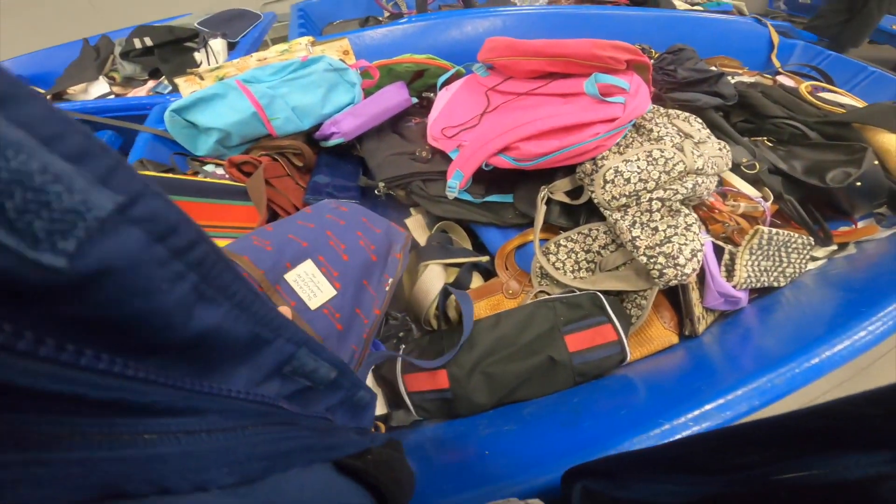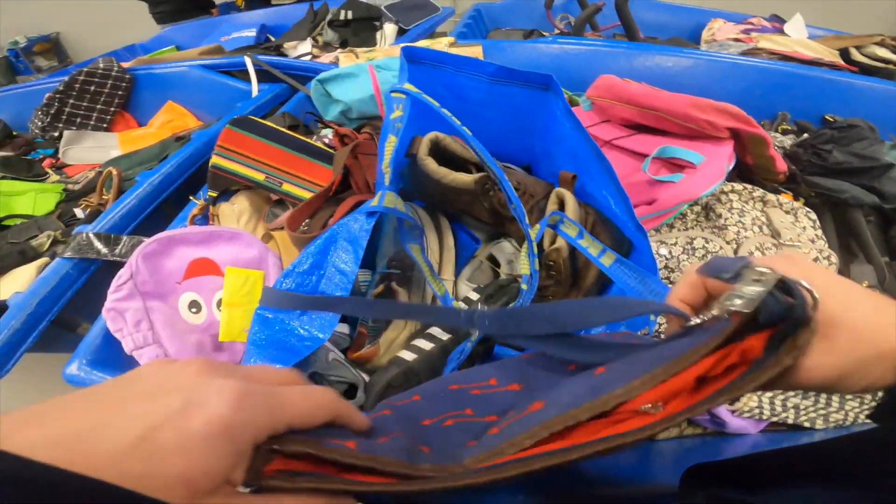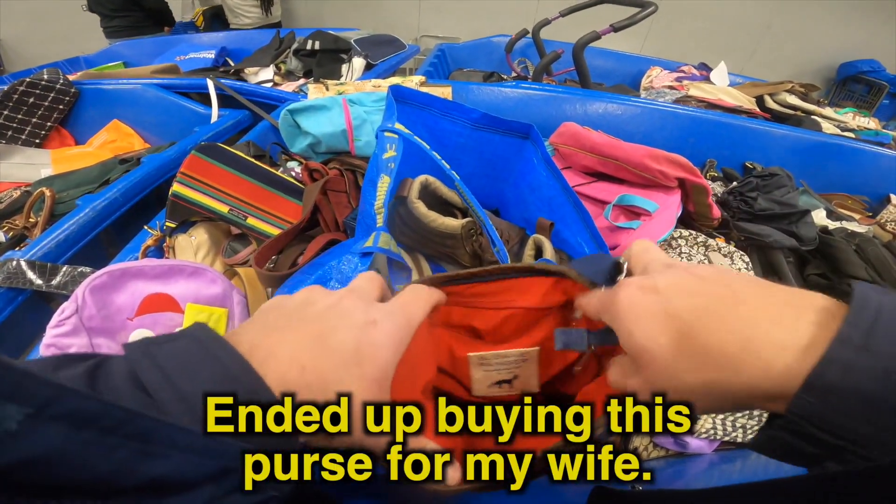Digging through, I found this bag for my wife. She really liked it when I sent her the pictures of it, so I bought it for her.